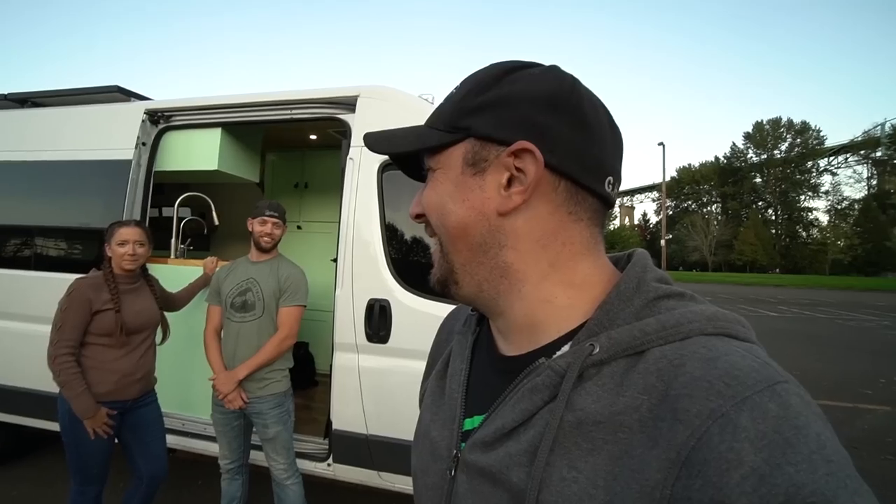What's up everybody! Check this out right now. I got this big bridge behind me — it's the St. John Bridge in Portland. We're doing an awesome tour right now with this lovely couple, Danny and Lindsay. One's a traveling nurse, the other one's a stay-at-home cat mom. We're gonna go check out their van right now.